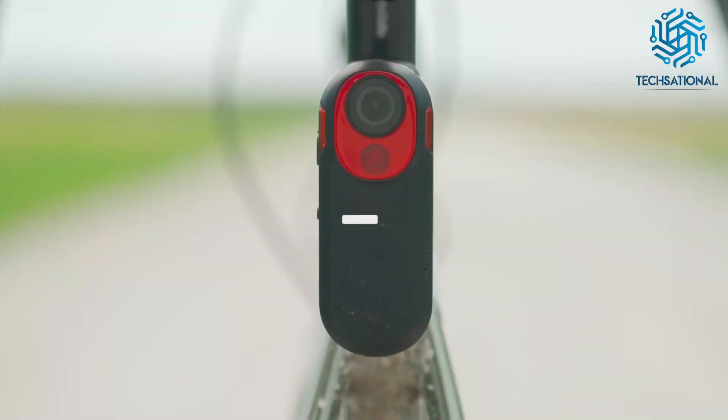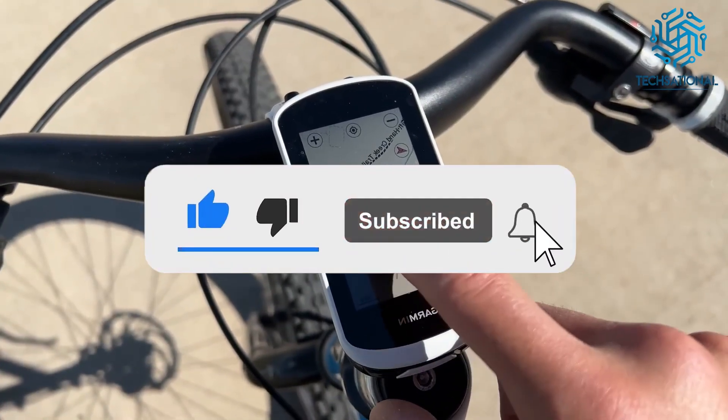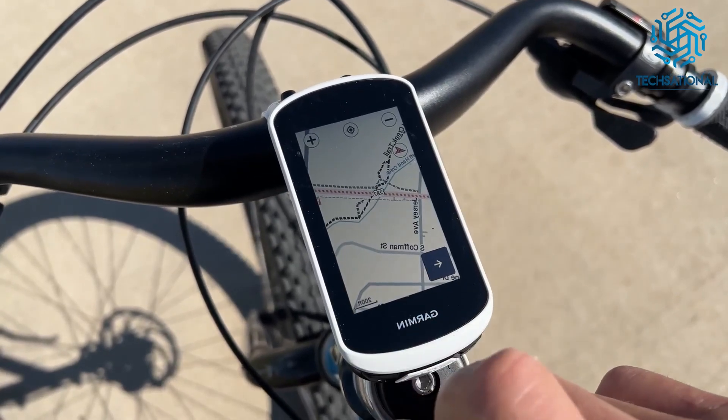So that's it. Please like, share, and comment your thoughts below if you liked this video. Remember to subscribe to see our next video. Stay safe, and we will be back soon with another video.